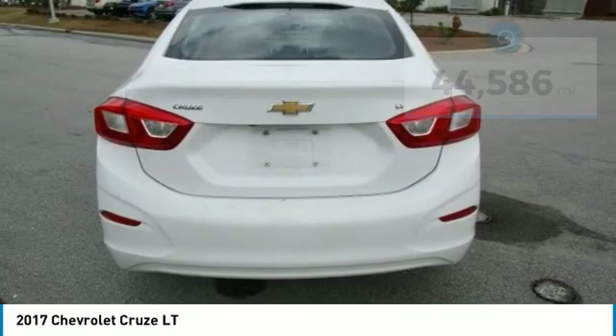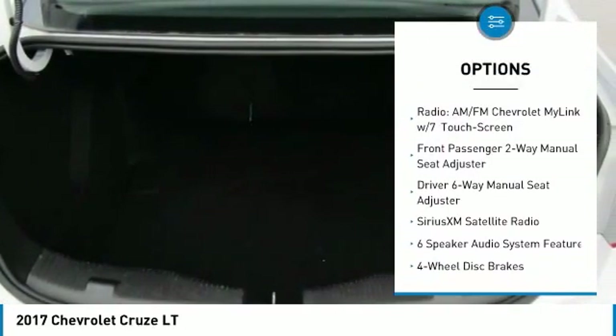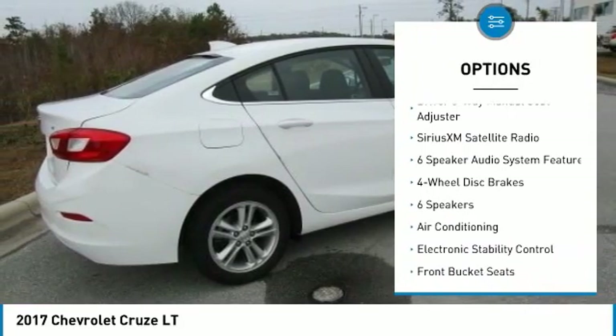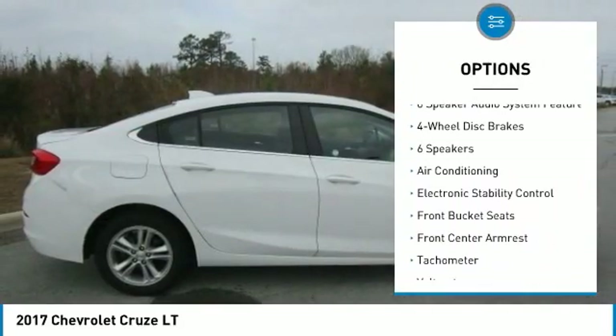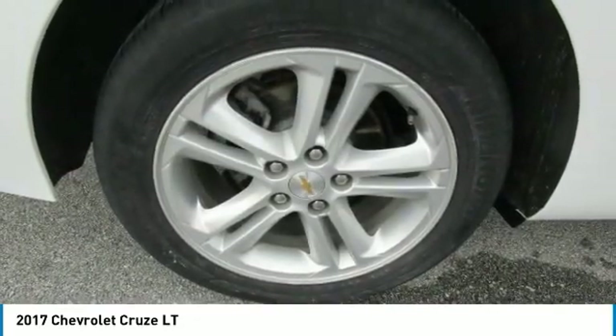Here are some of this vehicle's great options: traction control, dual airbags, air conditioning, alloy wheels, power steering, four-wheel disc brakes, electronic stability control, power windows, rear window defroster, and compass.